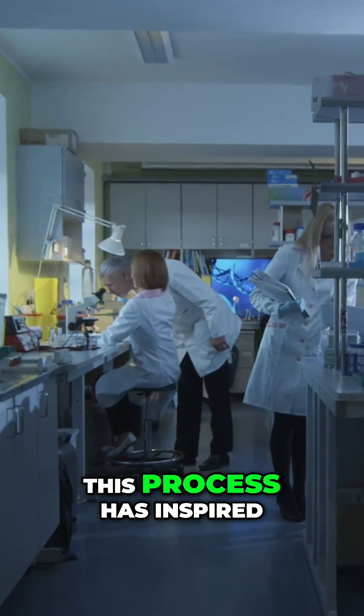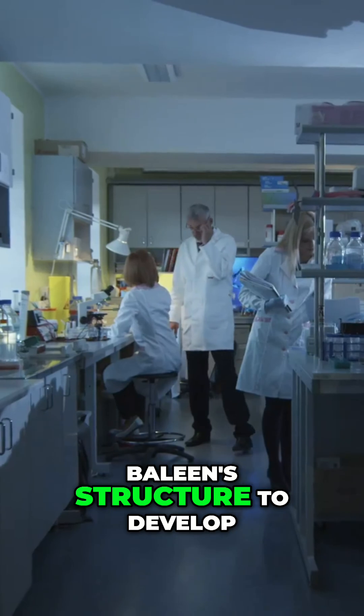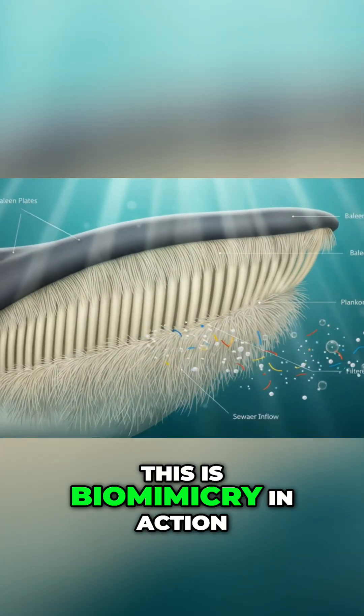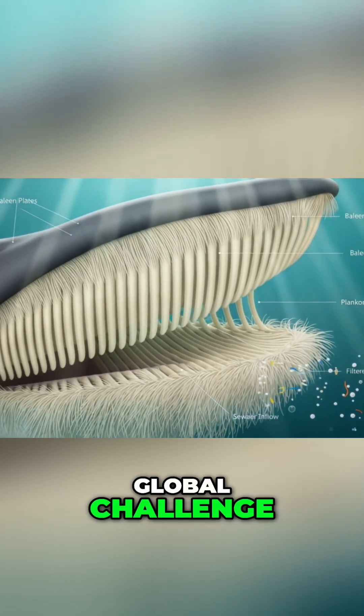The incredible efficiency of this process has inspired scientists to reverse-engineer the baleen structure to develop innovative filtration membranes. This is biomimicry in action, taking nature's perfected design to solve a massive global challenge.